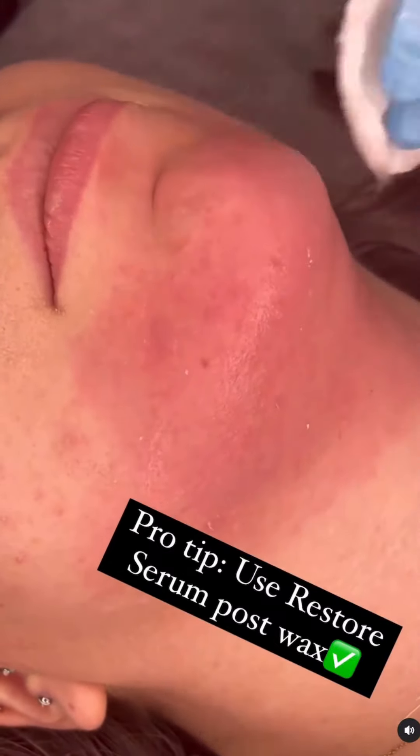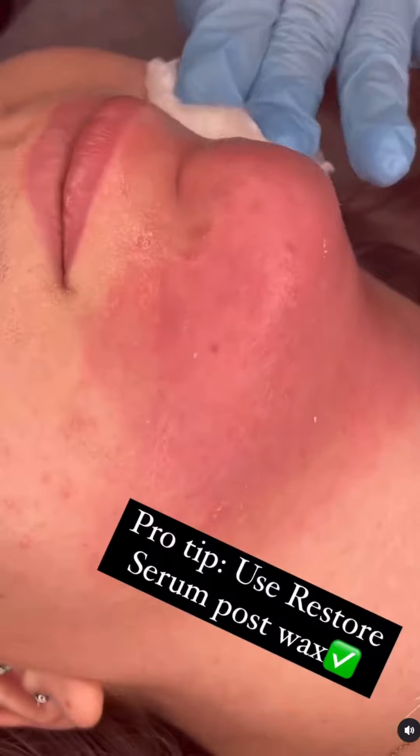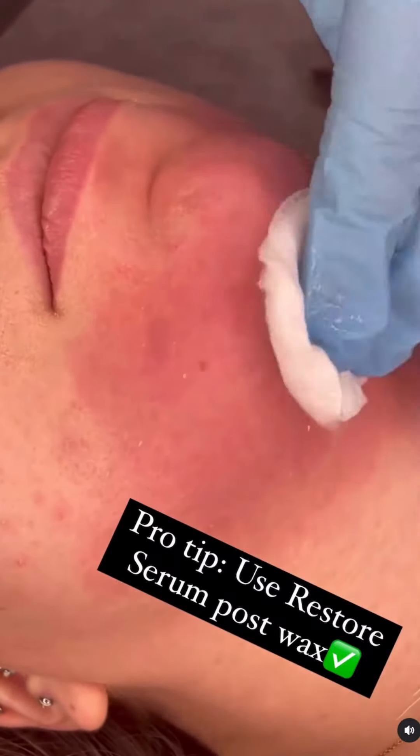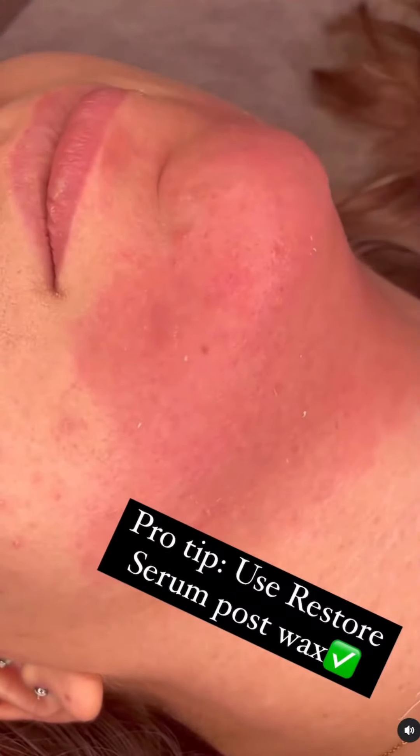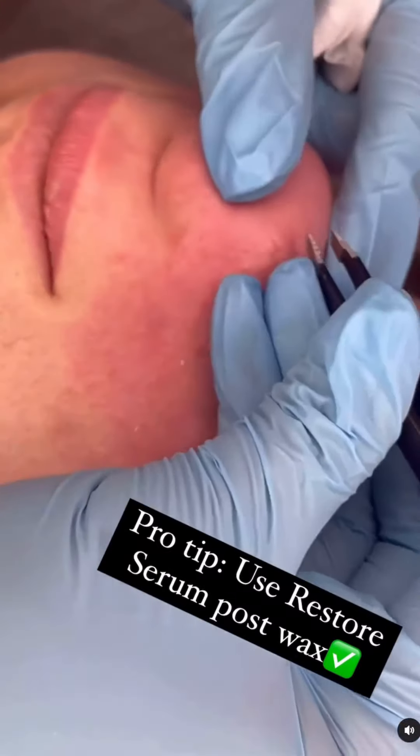Do a little swab right here — it's going to help calm down this redness as well. Your client is going to be a lot happier and feel a lot more comfortable. Grab your Luxe Gold and your Restore Serum and add them to your treatments.